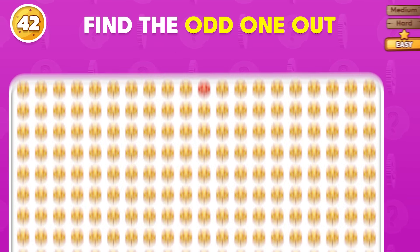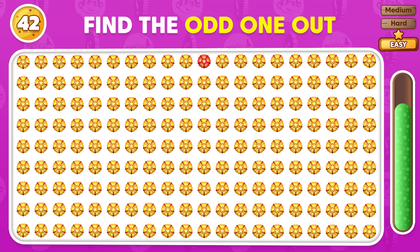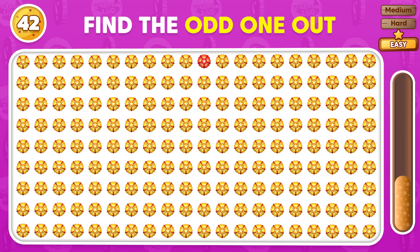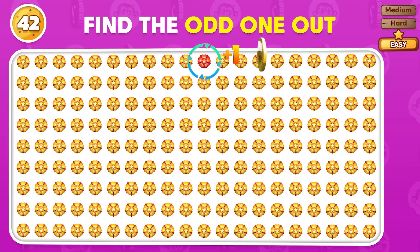Find the emoji that stands out from the rest. Great eye! It's this one!